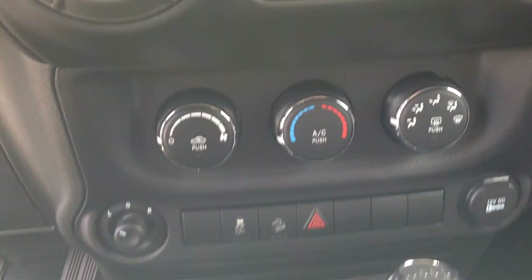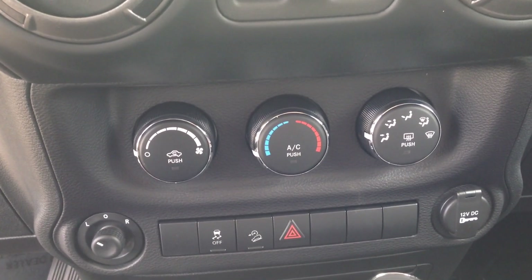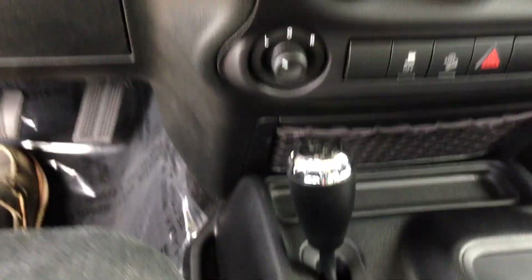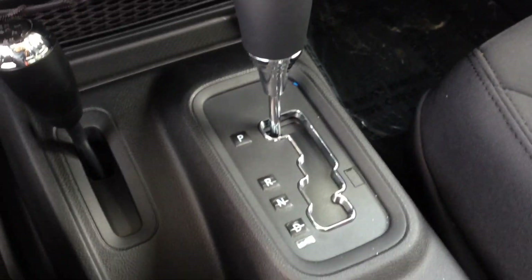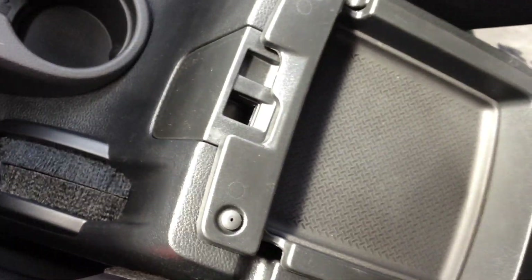Below here on the center dash we've got our climate control settings — we've got AC in this car. And here you can see we've got our transfer case right beside the automatic shifter, a cup holder down the dash, and then compartments in the middle.